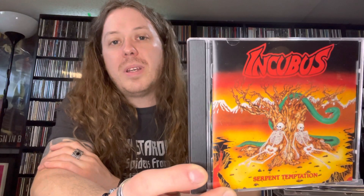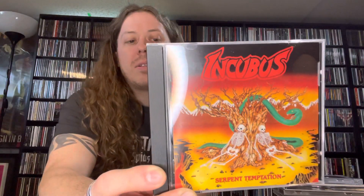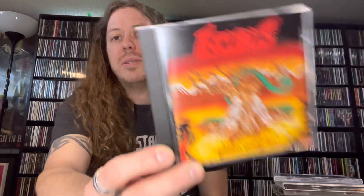Coming in next, the real Incubus — extreme metal Incubus, not the alternative rock nu-metal Incubus with Brandon Boyd as the singer. This band is now known as Opprobrium after a lawsuit forced them to change their name, which I never really understood because this band had the name first. But the other Incubus had Epic Records behind them and wound up winning out. This CD was released under the Incubus name by Brutal Records, so I'm not sure it's 100% official because of the name change.